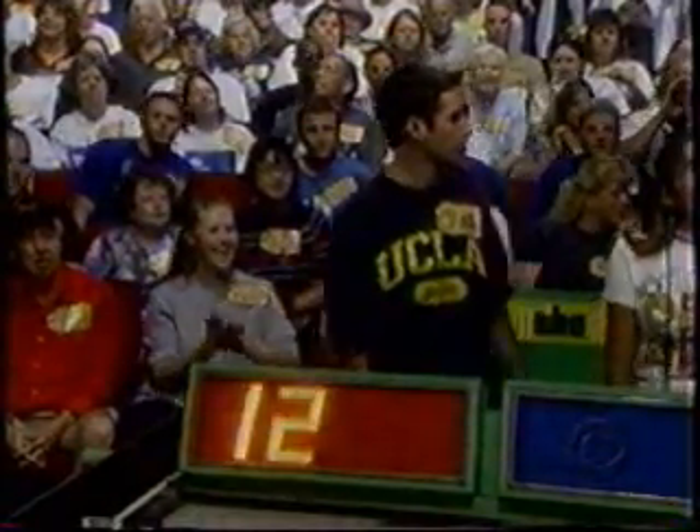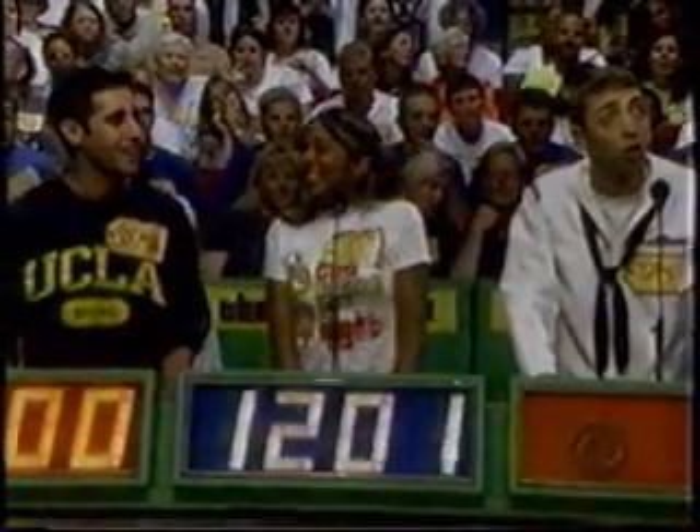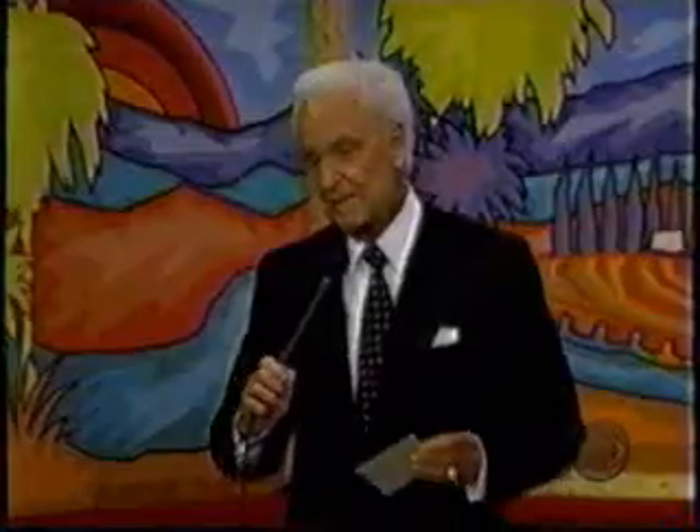Sherry, what do you bid on that chandelier? Bids come in at $1,100 and $1,200. Actual retail price: $975.